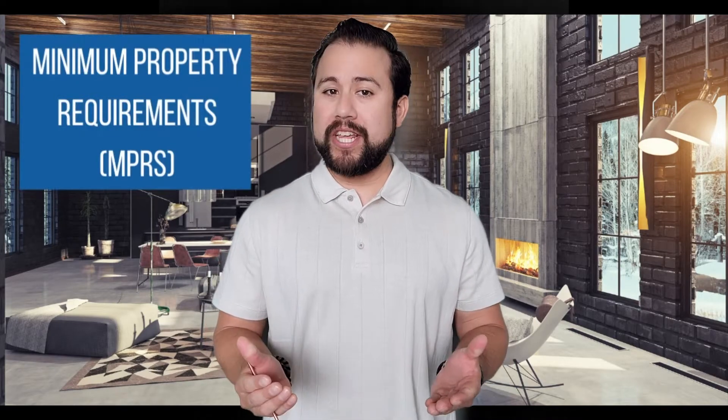MPRs cover basic issues that can affect the value of the property or its safety. These are mostly big ticket items that present immediate or near-immediate problems for veterans and their families.